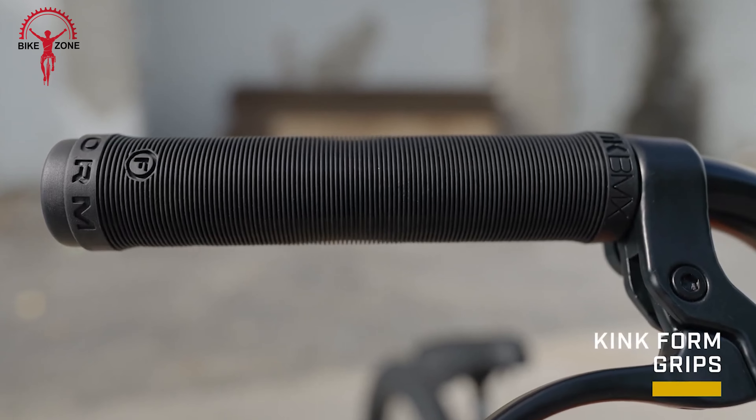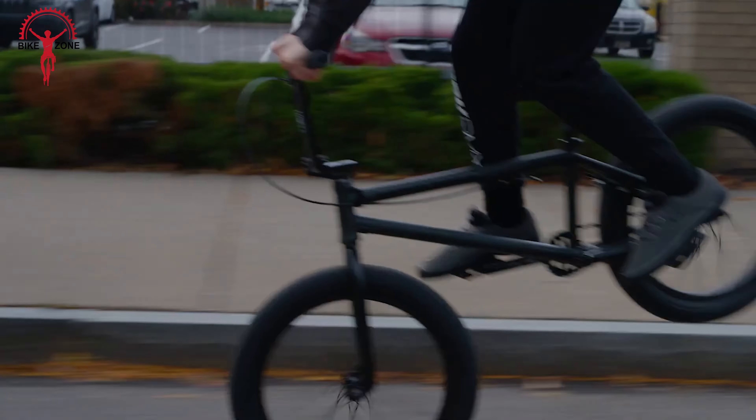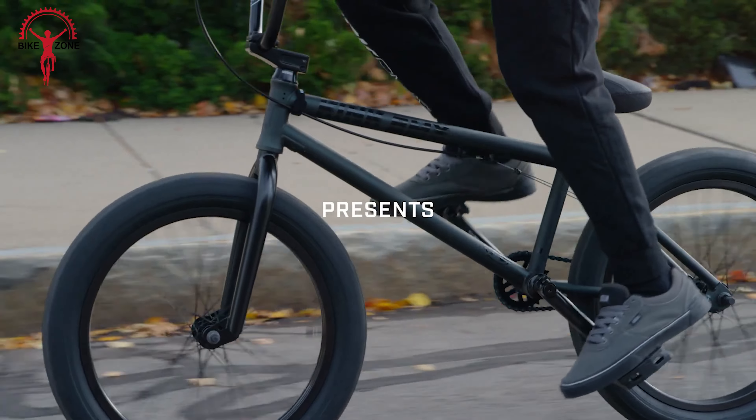Adding to this impressive lineup are the comfortable Kink-form flangeless grips, Kink hemlock pedals, and a Mission Charge sprocket.